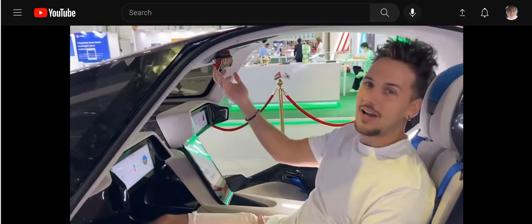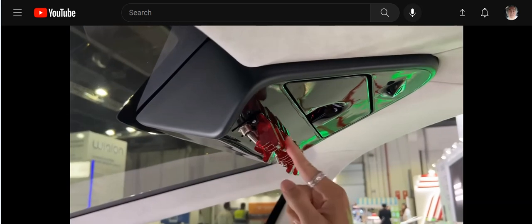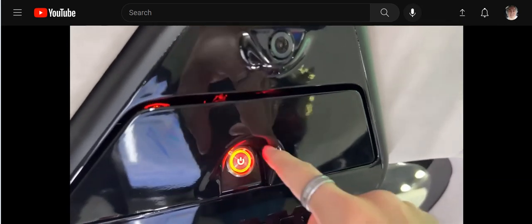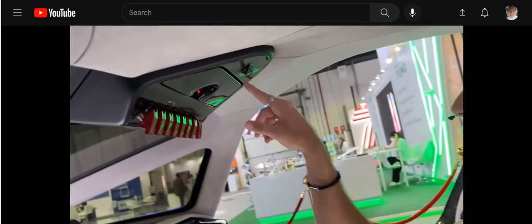Up here we've got fighter jet style toggles — fun to play around with. Up here you also have the on and off button. Do not press this while flying — can you imagine? Up here you also have a little selfie camera which can be activated when you press this button.